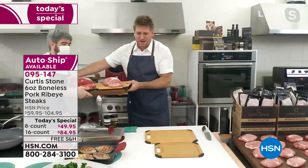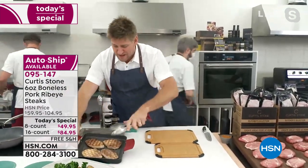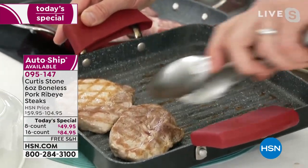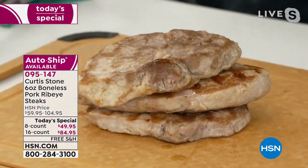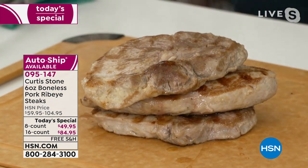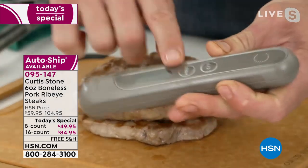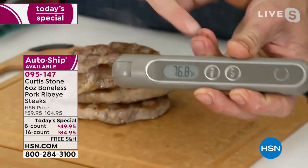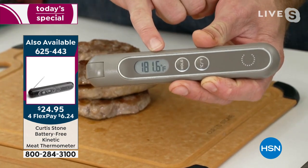My DuraPan grill pans are back in stock. Let me take a couple of these off and show you how they cook up. How do you know when it's cooked? I like to cheat — let me get my kinetic thermometer. It doesn't run off batteries; it runs off kinetic energy. You go ahead and probe it right into the center of your pork ribeye. You're looking for 145 degrees with these pork ribeyes.